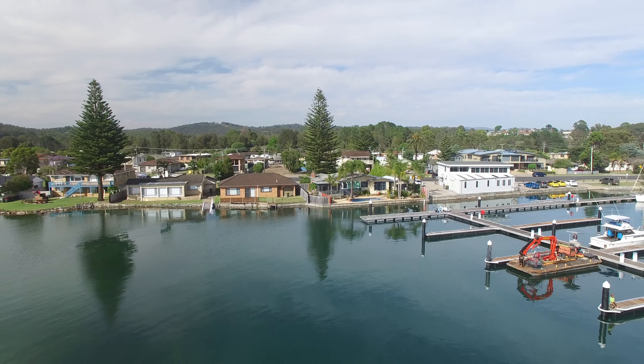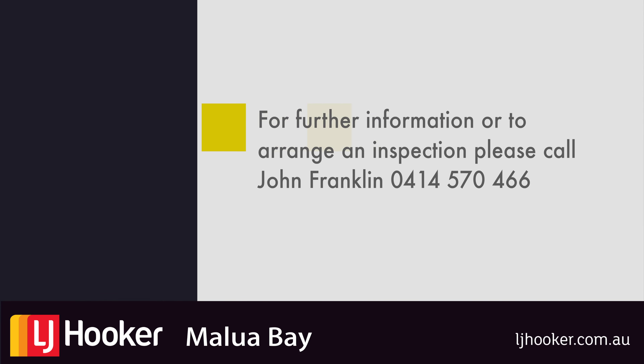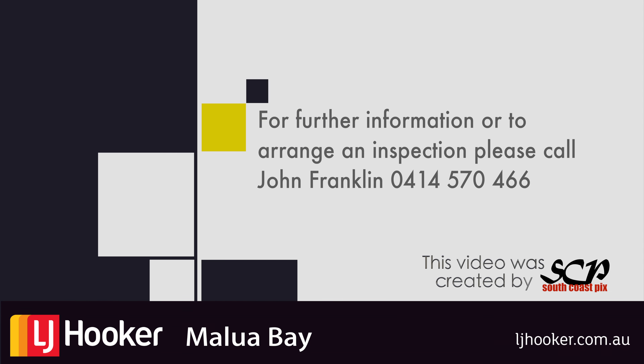If you would like additional information or would like to arrange an inspection, please contact John Franklin at LJ Hooker Malua Bay on 0414 570 466.